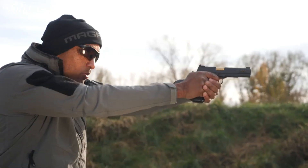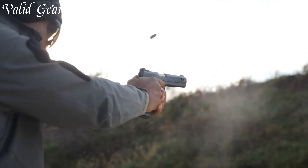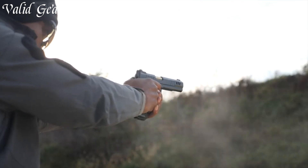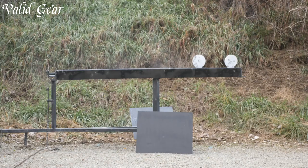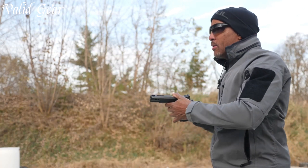Its match-grade barrel and enhanced trigger deliver exceptional accuracy and shooting experience. With its luxurious presentation case, the President exudes opulence. Backed by Nighthawk Custom's legacy, it stands as a testament to their commitment to creating firearms that are as elegant as they are functional. Elevate your collection with the Nighthawk Custom President, where artistry meets innovation.